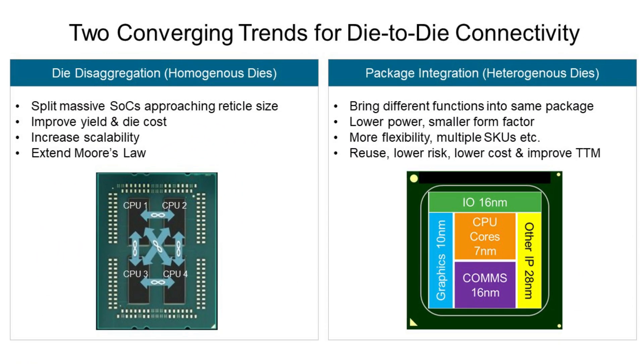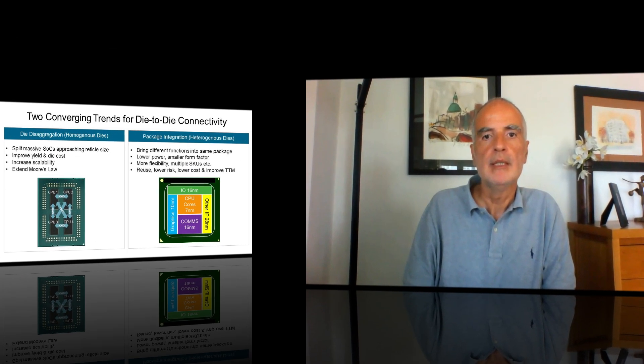One of the most interesting trends that is gathering significant market traction is the splitting of the SOC into multiple dies, or chiplets, that are integrated in the same package either for performance scaling purposes or simply to adopt optimal process nodes for different functions within the SOC. At Synopsys, we are deeply invested in supporting our customers as they follow down this path for their next products.